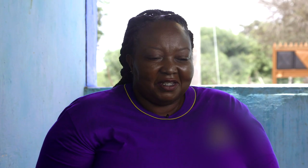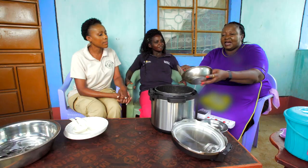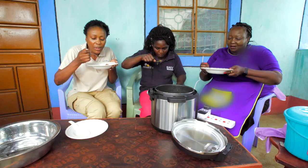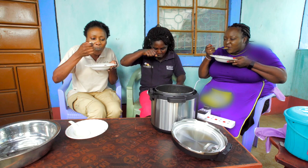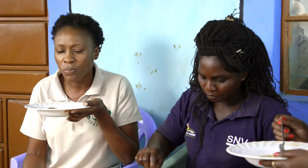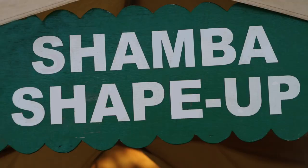Wairimo opens the pressure cooker to reveal the finished lamb stew. It looks and smells wonderful. She adds coriander (dhania) as garnish to add flavor and color. The food is colorful and enticing. After tasting, everyone agrees it was delicious — another triumph for Shamba Shape Up.